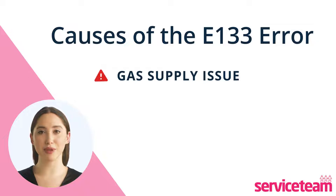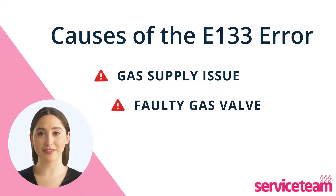Another reason could be a problem with the gas valve. If the valve that lets gas into your boiler is closed or not working properly, the gas might not get to the burner.